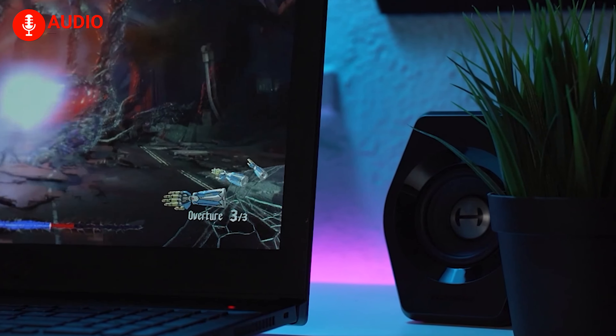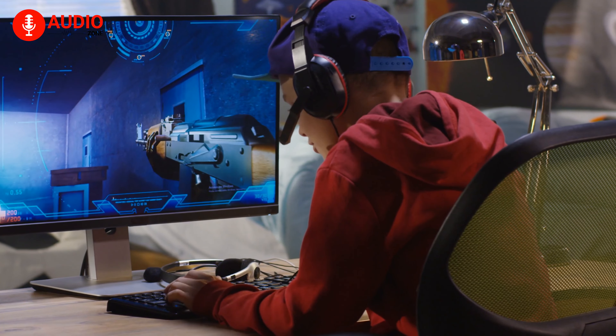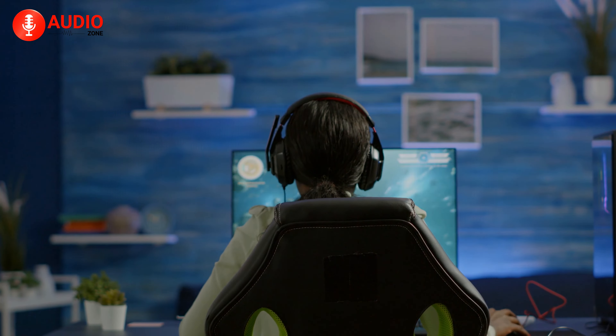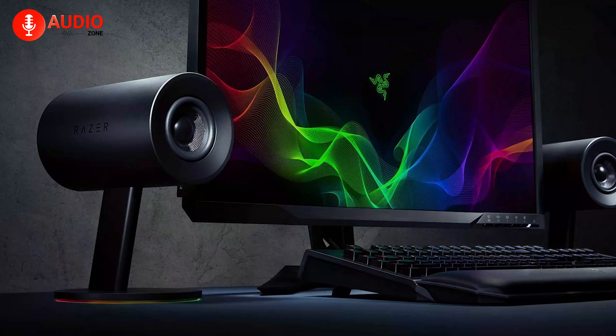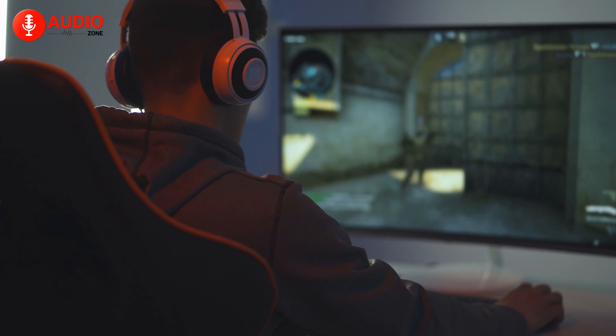With a dedicated pair of gaming speakers, you'll hear every toe-tapping beat in GTA 5 or stray gunshots in the battleground. And if you want to jam out to some of your favorite game soundtracks after a long hard day, the gaming speakers will set you right too. They give you a very different experience, one that sounds bigger, more bombastic, and one that doesn't make your head hot after extended gaming marathons.